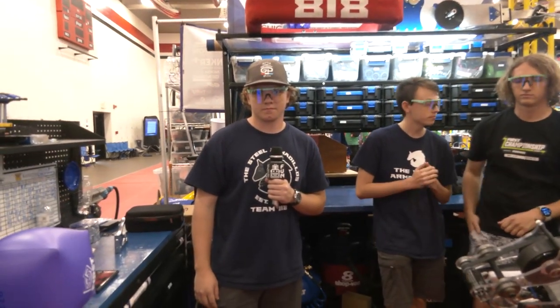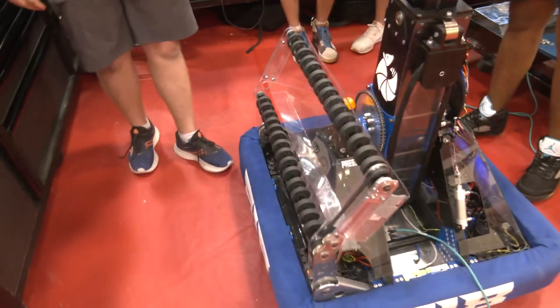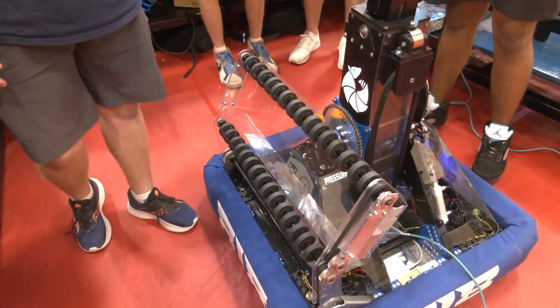Let's start off talking about an iteration of your robot — your ground intake that you've added on there. Talk to me about why did you add it, how's it been working out for you, and any advice for other teams too would be great.